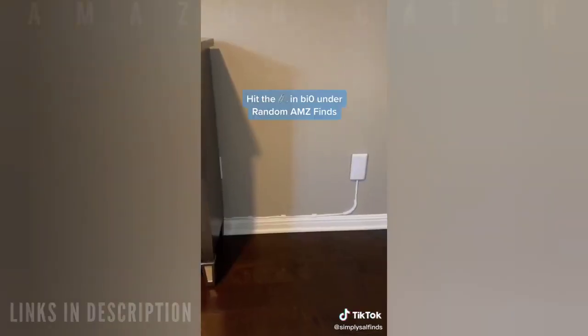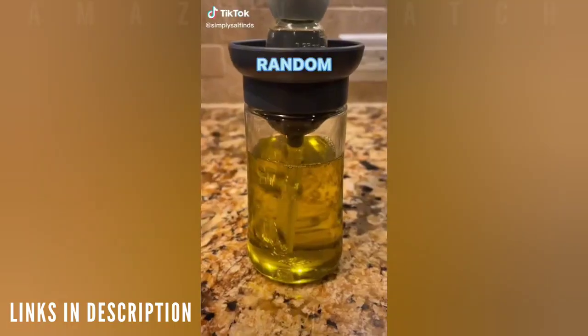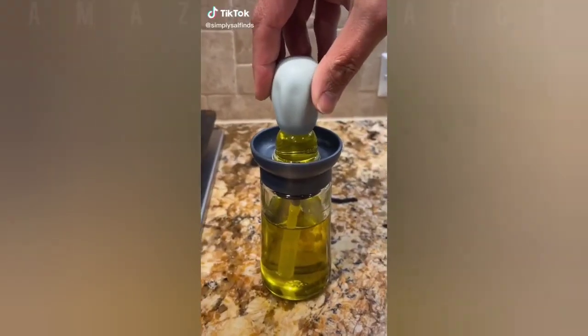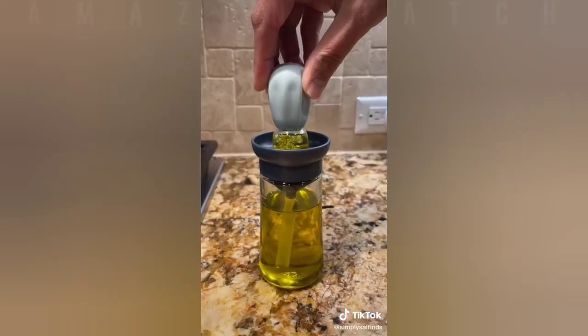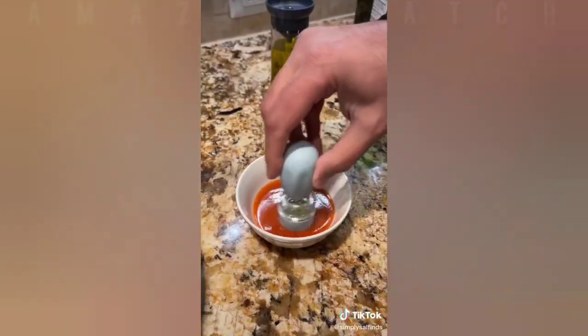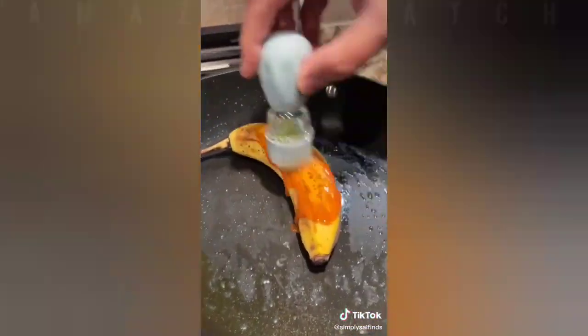Random Amazon finds: this gadget dispenses the right amount of oil every time. It has a silicone dripper that sucks up the oil, and when you give it a pinch it squirts the oil onto the pan. You can also use a soft brush head to evenly apply oil to any food — it's really handy when you're looking to spice things up in the kitchen.